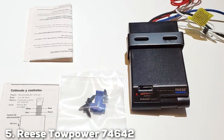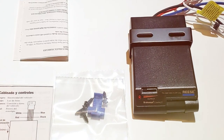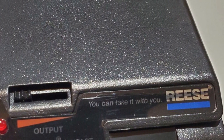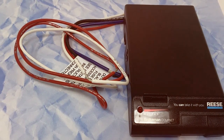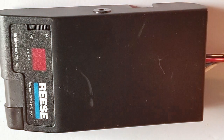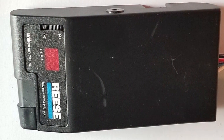At number 5, we have the REESE TOEPOWER 74642 Brakeman Compact Brake Control, which stands out for its user-friendly design and reliable performance. Engineered for ease of installation and compatibility with most towing vehicles, this compact unit doesn't skimp on power or precision. It's designed sleek and unobtrusive, fitting seamlessly into your vehicle's interior without taking up excess space. Quality-wise, the REESE TOEPOWER Brakeman is built to last, made from durable materials that withstand the rigors of road travel and constant use. Users will appreciate its straightforward interface, allowing for quick adjustments on the fly, enhancing the towing experience by providing smooth, consistent braking.